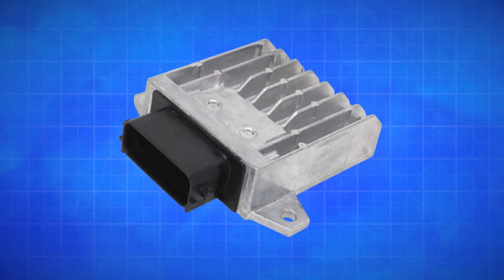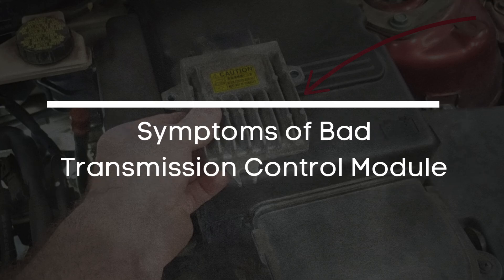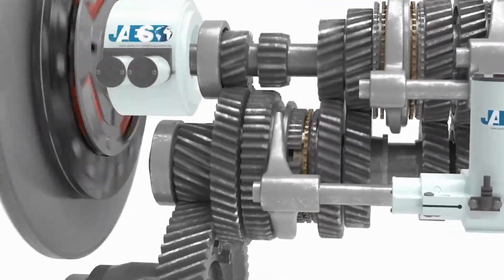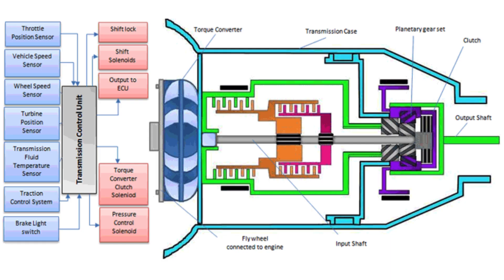Hey there! In today's video, we're diving into everything you need to know about a bad transmission control module — what it does, how it fails, and the key signs you should watch out for. So, what's the purpose of the TCM? Well, its main job is to monitor all the sensors inside your transmission and communicate with the engine control module to ensure your car shifts gears at just the right time.